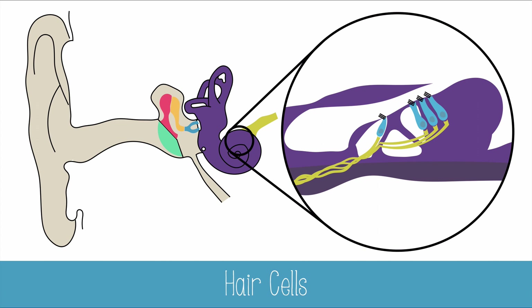When the hairs bend, an action potential is triggered, and neurotransmitters are sent to a sensory neuron, which transfers the impulse to the auditory nerve.